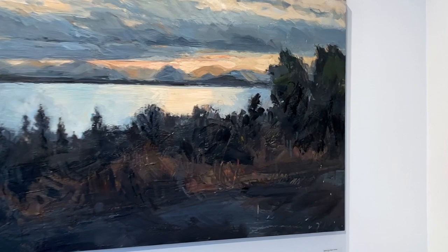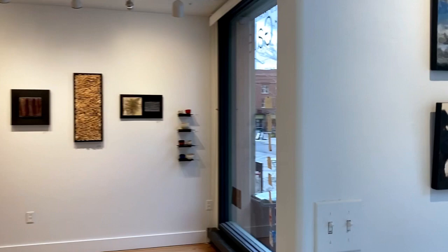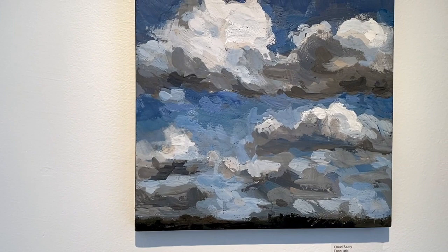I keep my painting close to my hot paint, because I want to maximize that three seconds that I have to apply the paint. It takes some getting used to, but now it feels like the most natural thing in the world. I love the immediacy of painting with encaustic, and I would not consider painting with anything else.